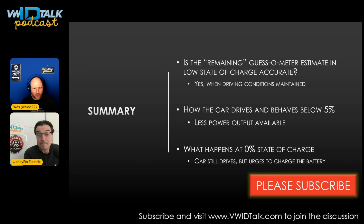What happens at zero percent? The car still drives but keeps prompting you to charge — no buzzers or lights, just persistent messages. Many people expect an immediate limp mode or turtle mode at zero, but that was not the case. The display still showed 50% power remaining, meaning they were likely driving into the buffer built in to protect the battery.